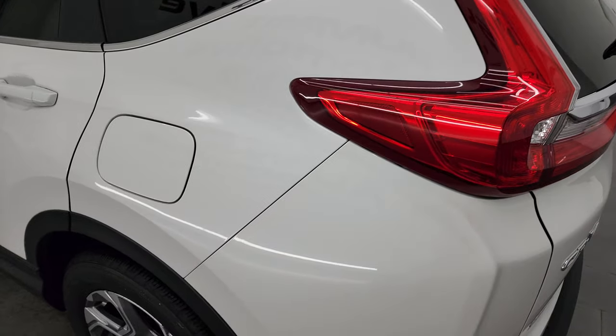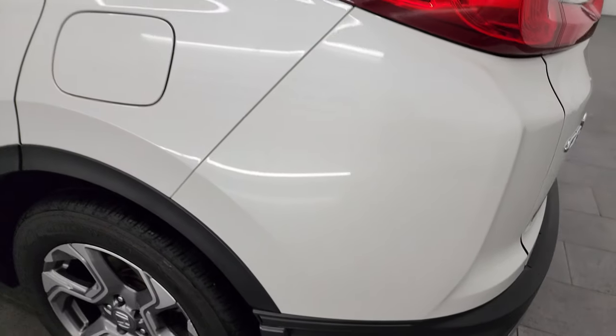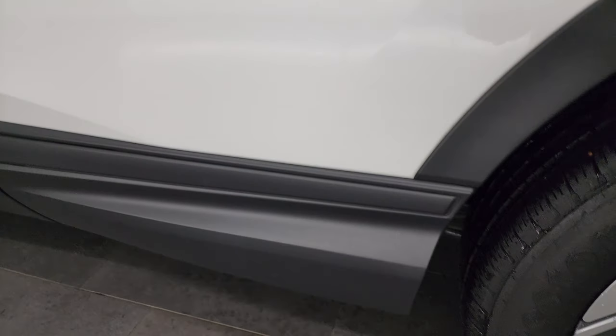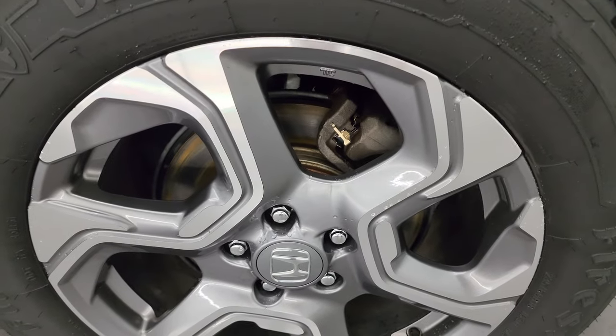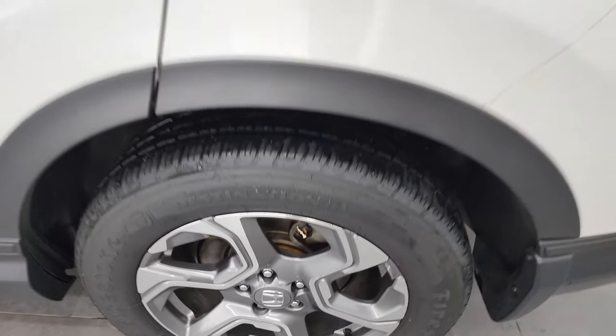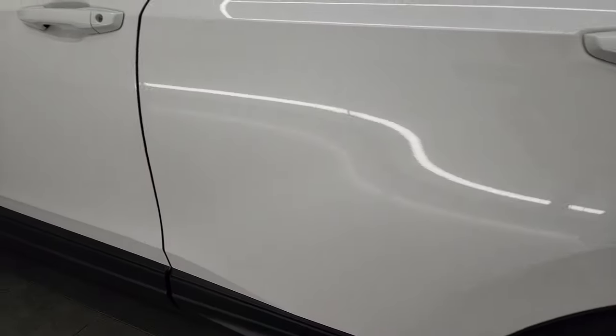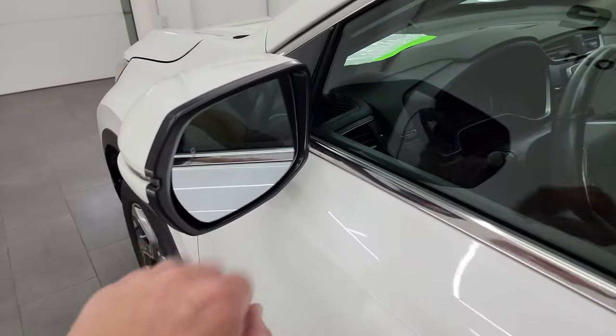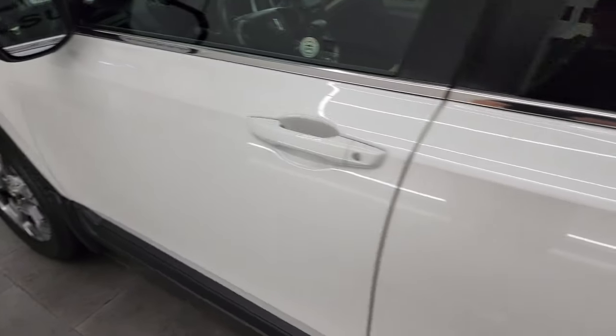Going down the driver's side — just as clean as the passenger side. No major dents or dings on the rear quarter. Driver's side door is fantastic as well. And for full disclosure, this back wheel is just as nice as the rest — I didn't see any scuffs or scrapes on any of the wheels. Down the rest of the side of the vehicle, the door looks really good. And you do get blind spot monitoring with built-in directional signals in those mirrors.